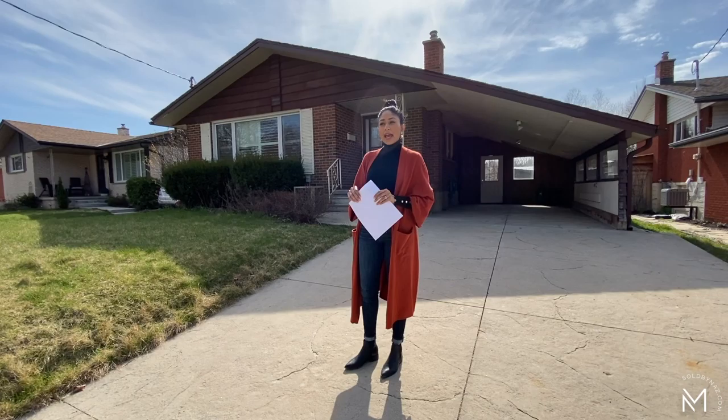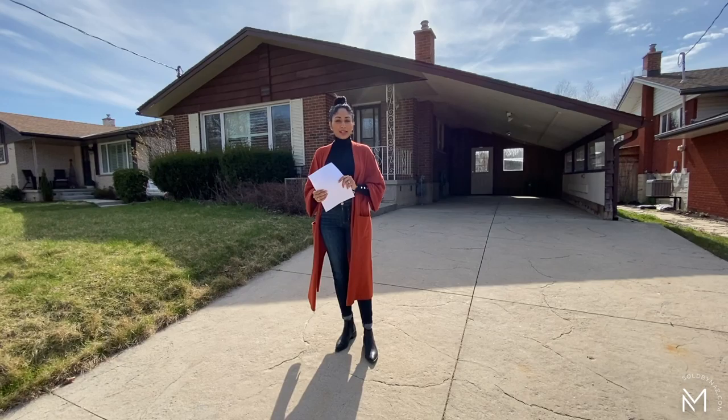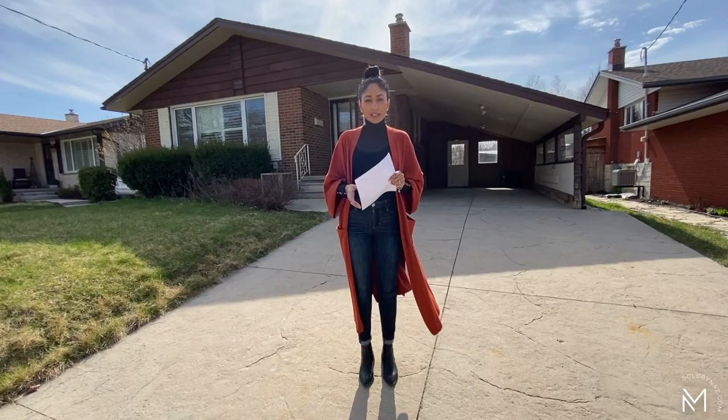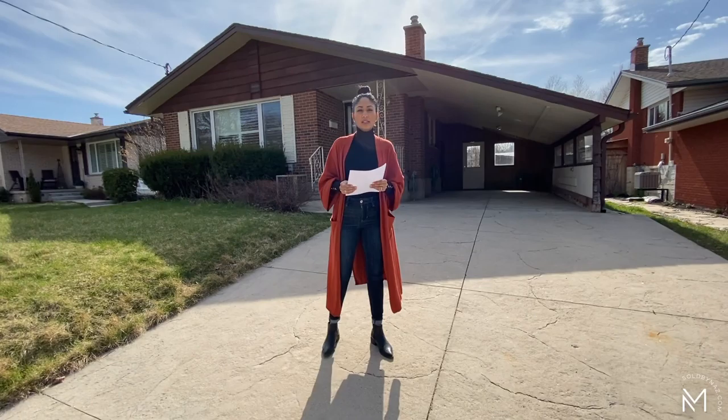This home here at 57 Brustview was built in 1964. It looks like a bungalow from outside but it's actually a four-level back split and it's located in the highly sought after neighborhood of Forest Hill. It's situated on a quiet and mature street — just a beautiful place to raise a family.